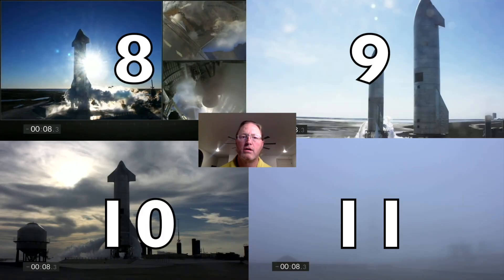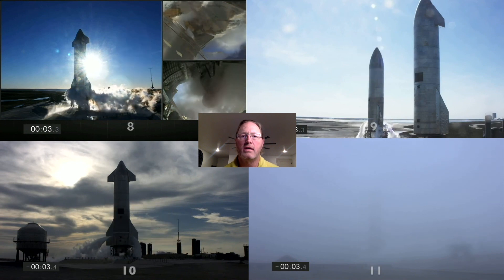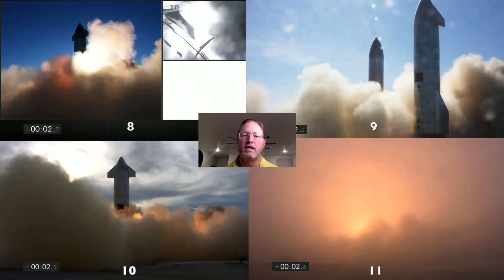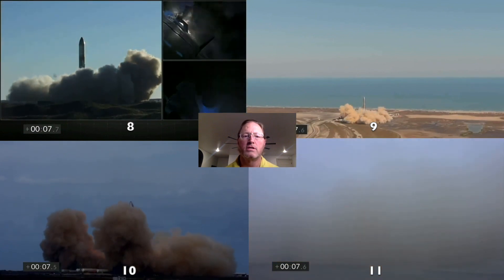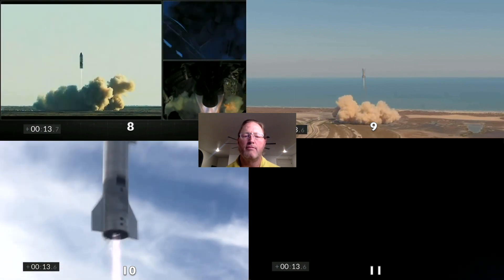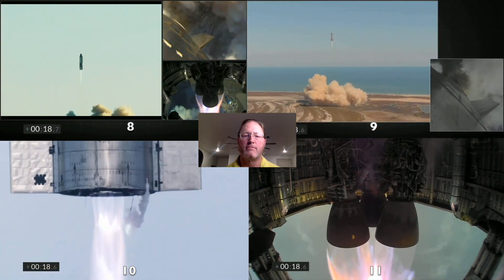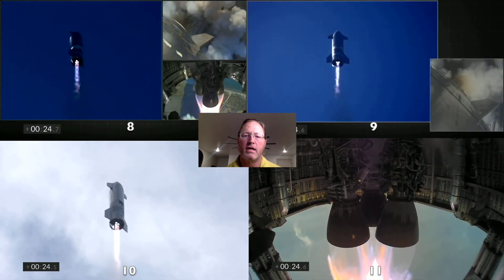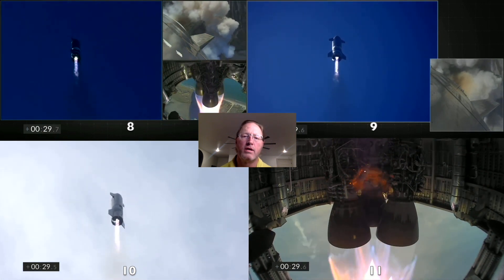All these videos are synchronized on the takeoff at T0, so you'll see all the engines light up and take off from the pad. Serial number 11 is on the lower right — very foggy day, but you can see the glow from those engines. On the lower right you can see a little bit of fire coming from one of the pipes, which may have been a failure that explains what happens later in the flight.